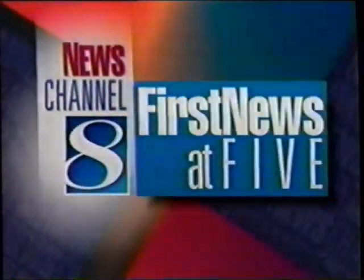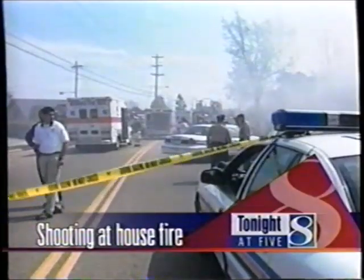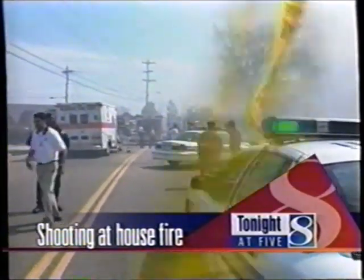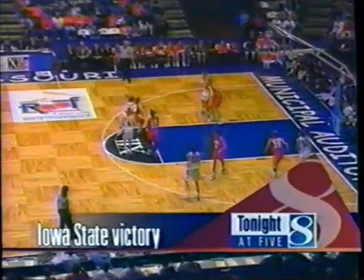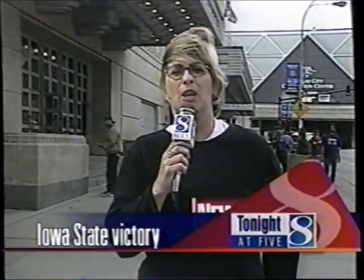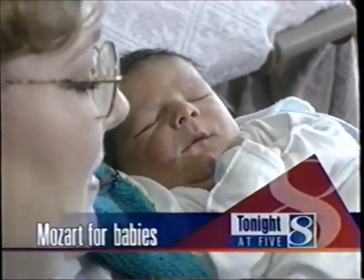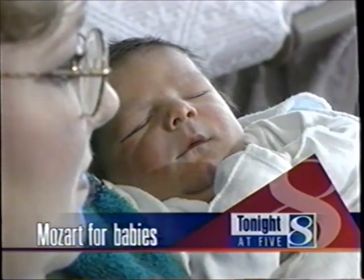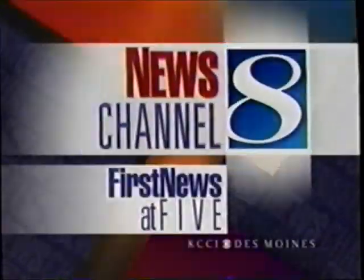Today after Oprah on First News at 5: breaking news out of Memphis — three are confirmed dead and three are wounded after a man opens fire outside a burning house. Then a huge victory for the Iowa State women — Heidi Soliday is live in Kansas City with reaction. It could be the wave of the future: Mozart-loving babies? We'll show you why classical music is playing for the diaper set. I'm Kevin Cooney, and I'm Cynthia Fodor — be sure to join us for First News at 5.